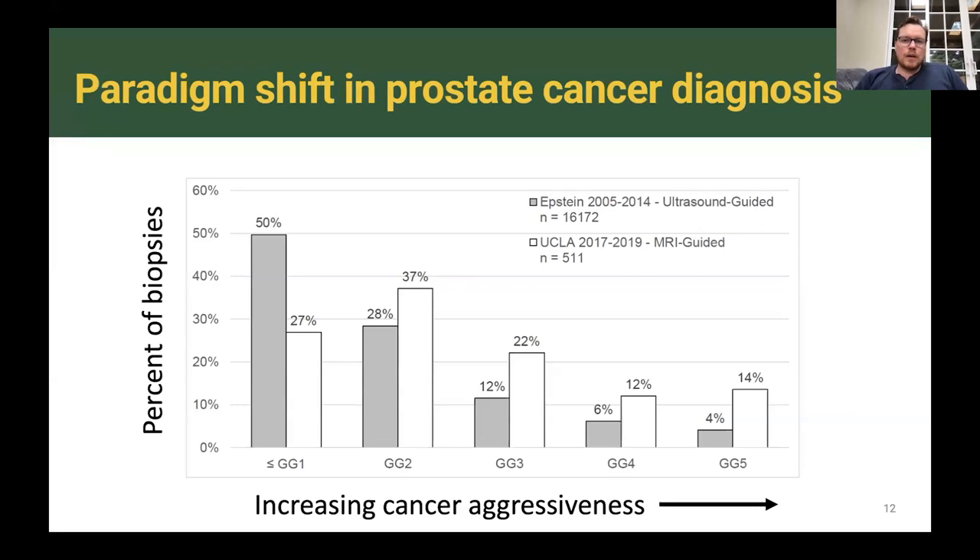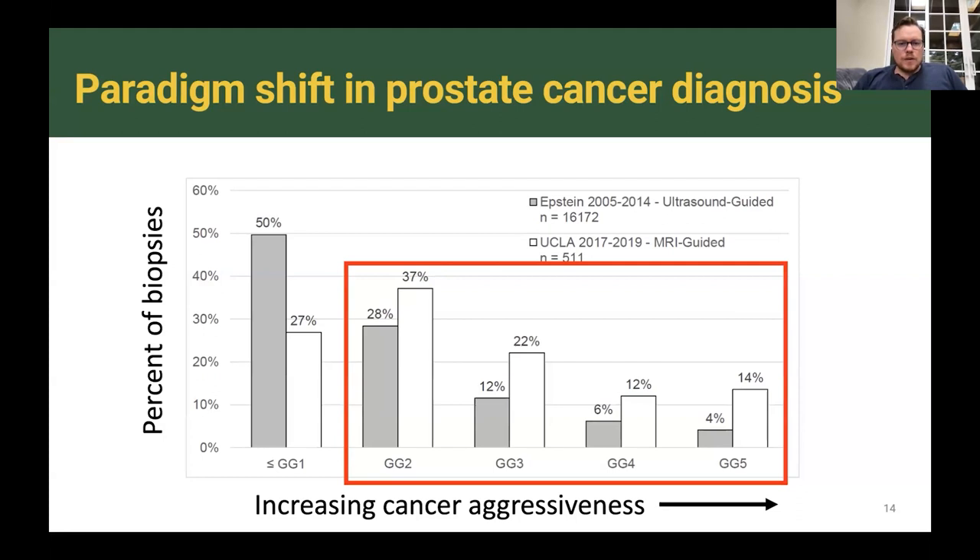When I was a fellow at UCLA, we compared 16,000 biopsies done using systematic biopsies to 500 men who underwent an MRI-guided biopsy. We found a 50% reduction in benign biopsies and Gleason grade group one biopsies being found. Importantly, we found an increase in aggressive prostate cancers — Gleason grade group twos, threes, fours, and fives — and in fact a doubling and tripling of high-risk and very high-risk prostate cancers. We are finding fewer cancers that need watching and diagnosing more cancers that need treating.